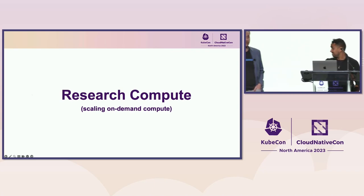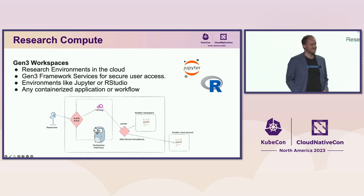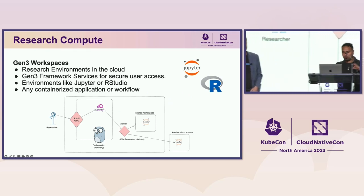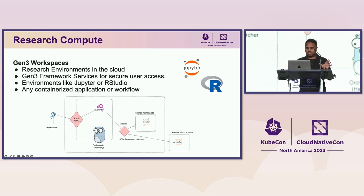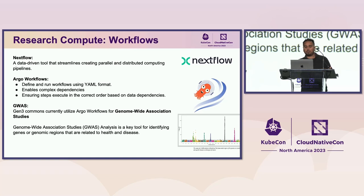Another challenge: research compute. How do you scale to 50,000 nodes when you need to run a complex data workload? We have two types of research compute in Gen3. Workspaces are containerized analysis environments — notebooks like Jupyter or RStudio or any containerized application with a UI. Under the hood, an orchestrator spins up containers either in Kubernetes or in another cloud account using the AWS SDK, then uses an Envoy proxy to mirror the UI securely back to researchers. We also support workflows — Nextflow and Argo Workflows.